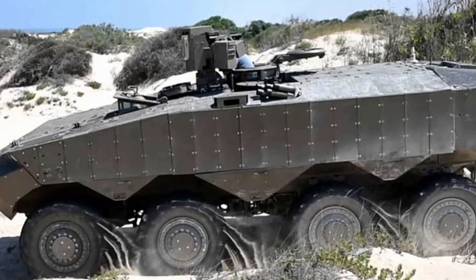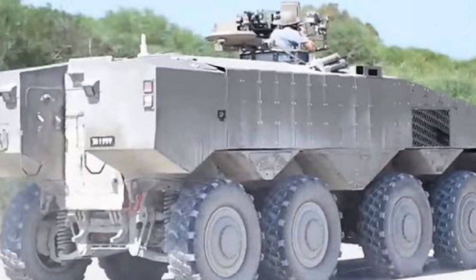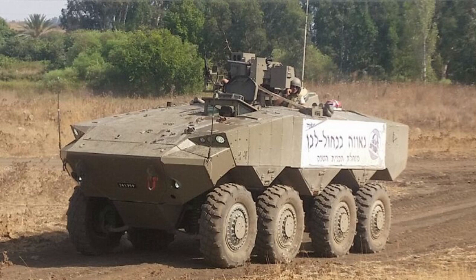The Eitan is considered a new-generation wheeled combat vehicle that offers high mobility and firepower, along with exemplary defense. The Eitan also possesses impressive parameters compared to other armored fighting vehicles in the world. It can be transported to infantry units without having to rely on specialized trucks, reducing the time it takes to reach the battlefield and increasing combat effectiveness.